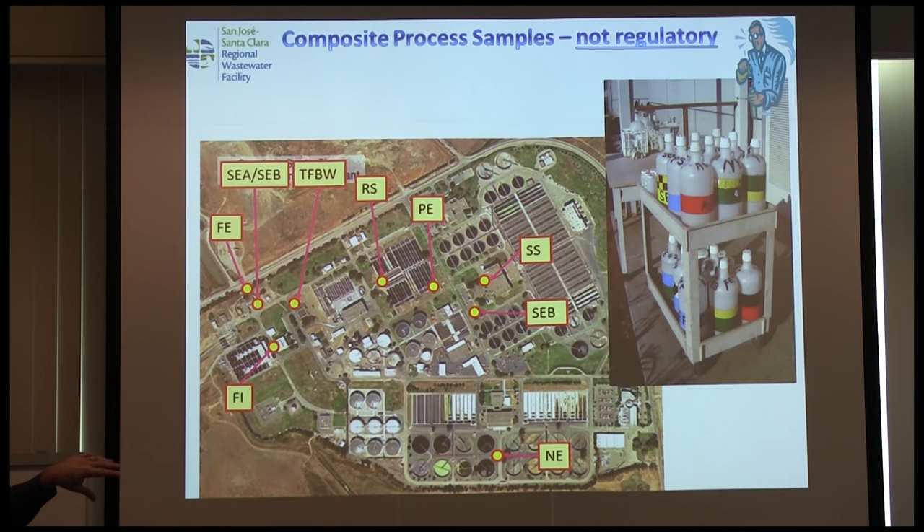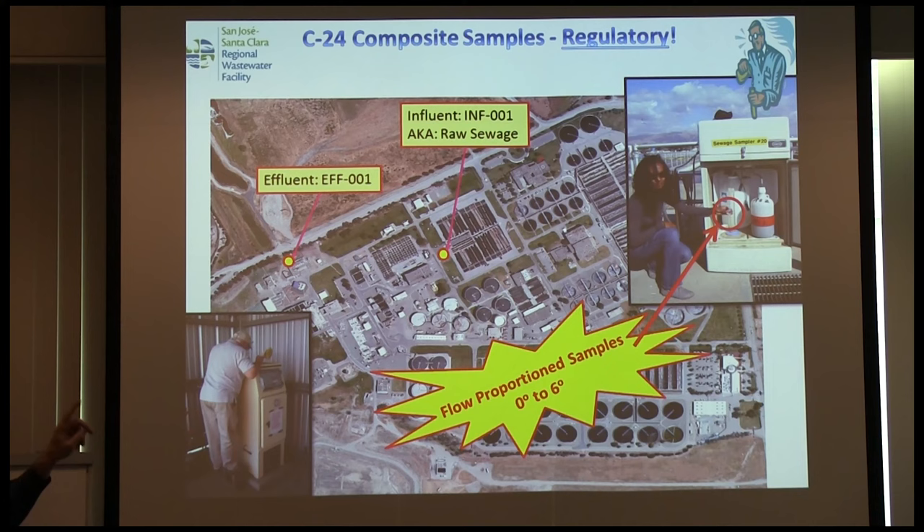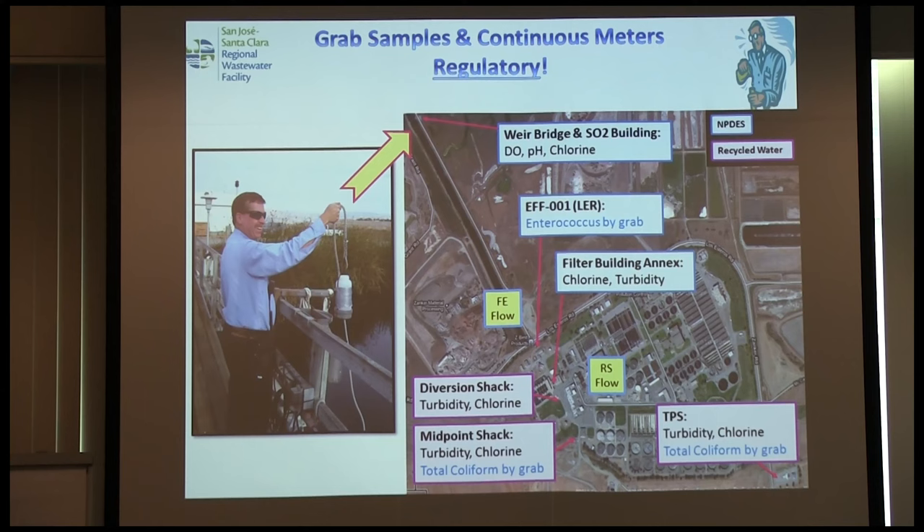We have various process samplers around the plant for operations management — measuring mixed liquor suspended solids, pH, and other constituents. But only two samplers are regulatory. The inspector will never care about your primary or secondary effluent — he only cares that your raw sewage sampler is up and running, refrigerated zero to six degrees, and flow-proportioned. Same for the final effluent sampler. I guarantee when an inspector comes to your facility, he's going to want to see those two samplers.